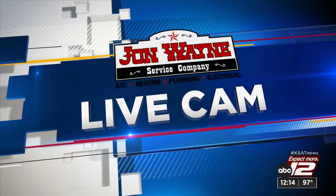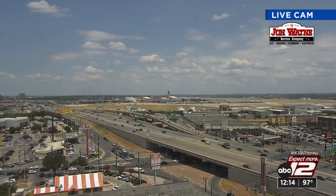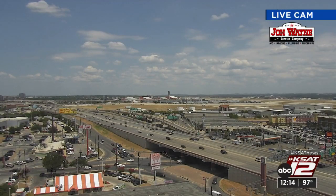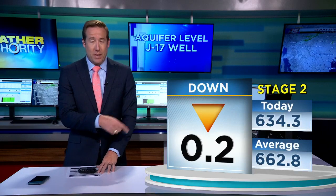Let's get outside with the live cam. It's hot already, but there is some good news on the horizon. There's a front moving in our direction, but right out ahead of that front, some really hot temperatures. It's noon and we're already up to 98 degrees. The aquifer needs the rain in the worst way — down two-tenths of a foot to 634.3. And your pollen counts: just molds, and they're low, though that number may come up if we do see some rain.